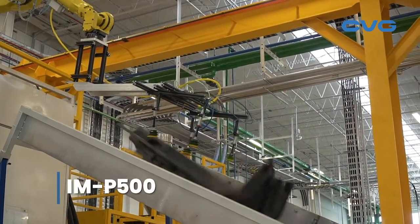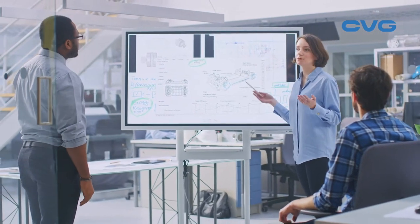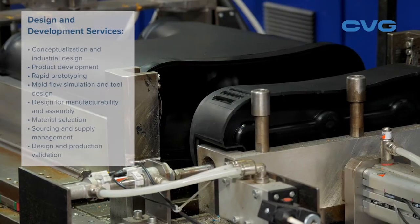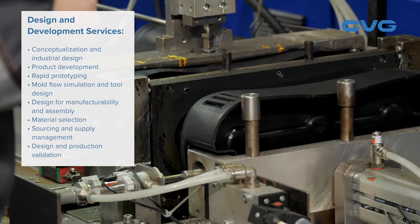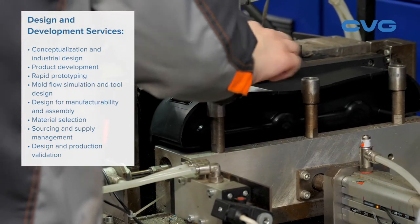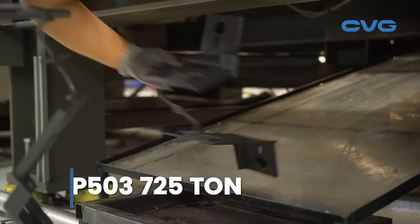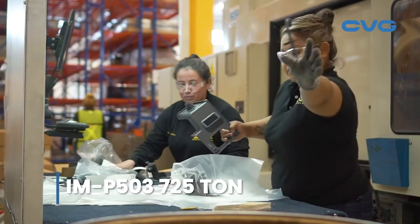From concept to finished product, customers keep coming back to CVG for design, development, manufacturing, and value-add assembly that works. With years of experience in demanding applications, our team quickly analyzes the challenge at hand and develops the best solution for the application. From styling to material selection, from part performance to cost optimization, we can help.